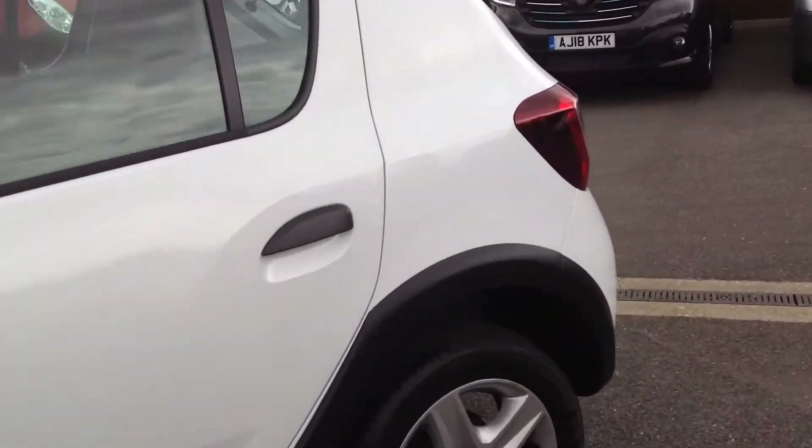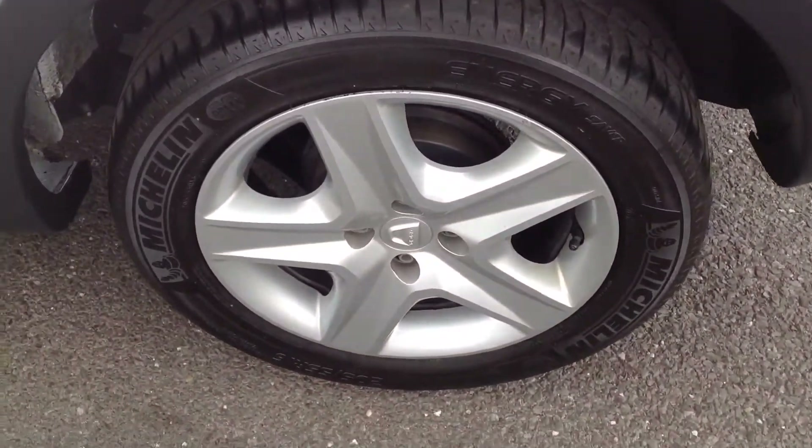Doors are in great condition, no major dings or dents. Both wheels and tyres on the passenger side are immaculate.